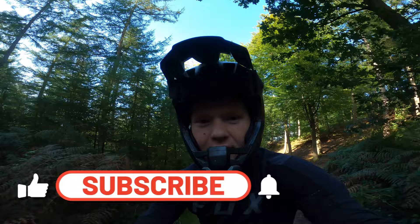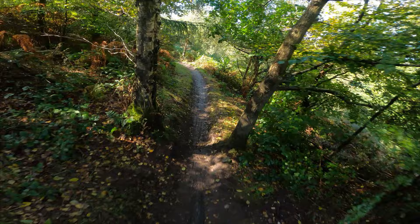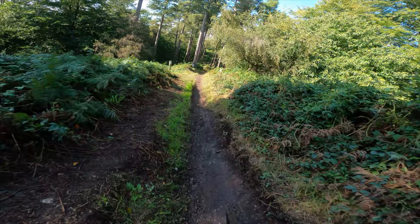Heading down Ridge Run — they just raced here at the weekend, actually part of the Stile Cop winter downhill series, so I'm guessing it's in pretty good condition.